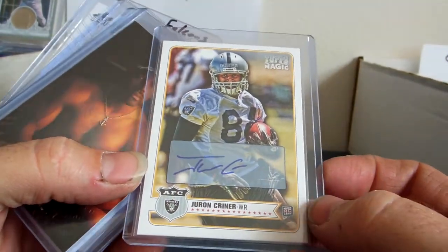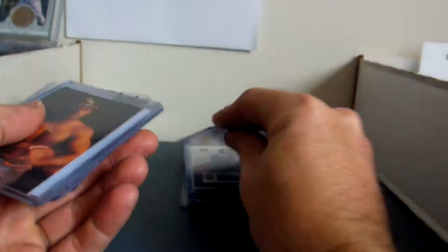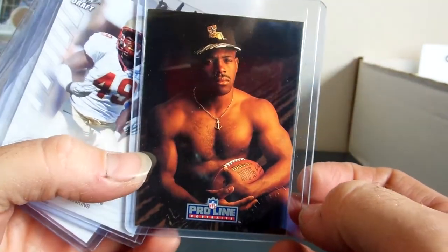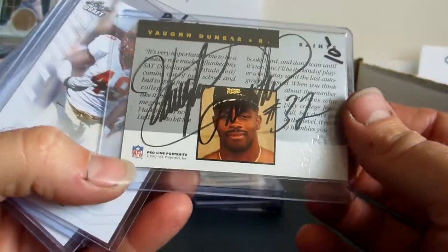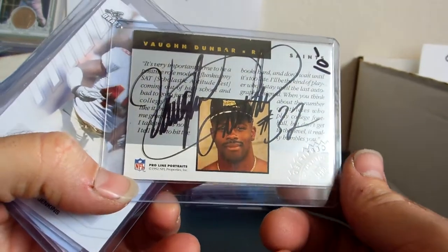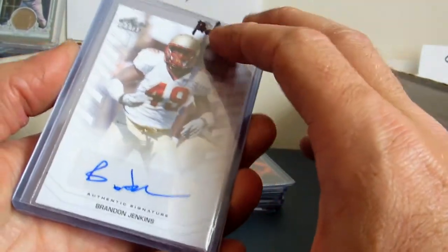Jerron Kreiner autograph, 2012 Topps Magic. $6 trade, $4 cash. We have this guy from the Saints — Von Dunbar from 1992 Proline Portraits, autograph. $10 trade, $7 cash.